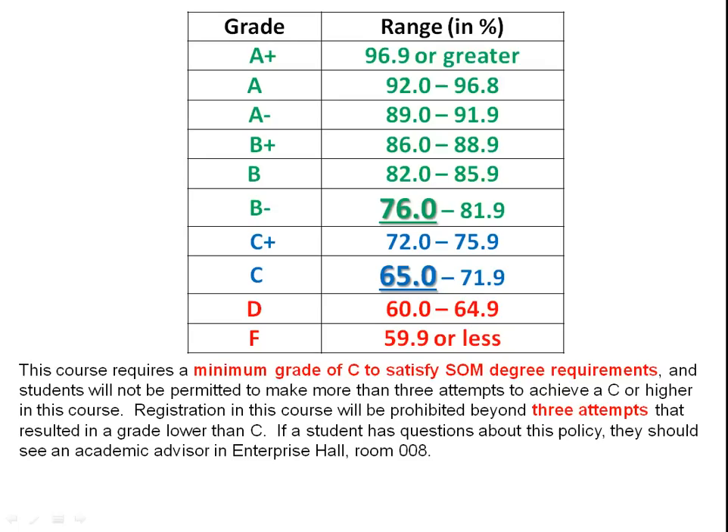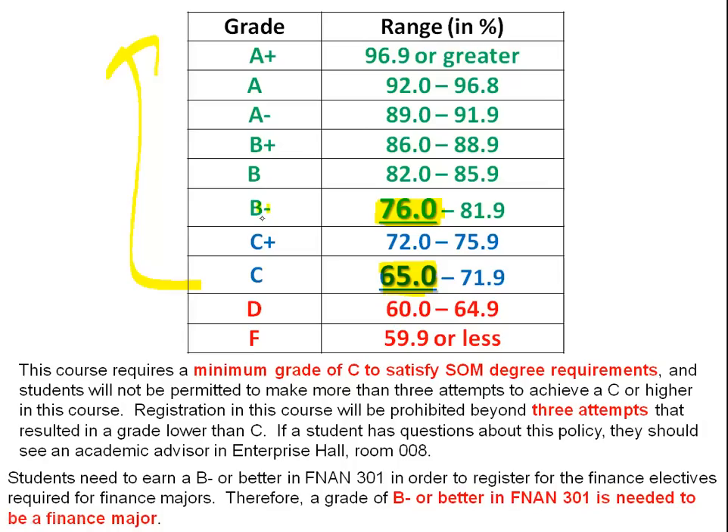There are a couple of key grade cutoffs. One is 65.0 — you need a C or better to satisfy SOM requirements, and you're limited to three attempts. So if this is your third time, talk to an advisor. The second key cutoff is 76.0, which is the requirement for a B-, which folks need if they want to be a finance major.